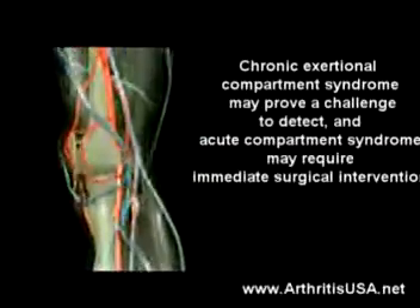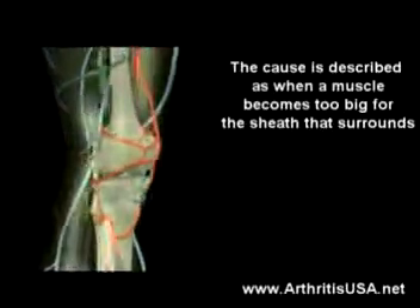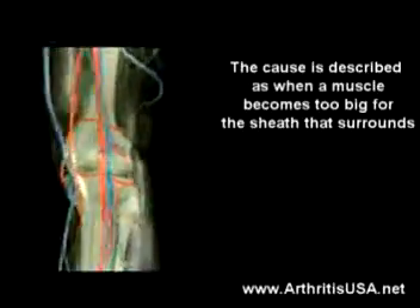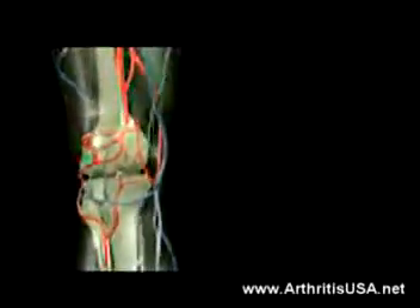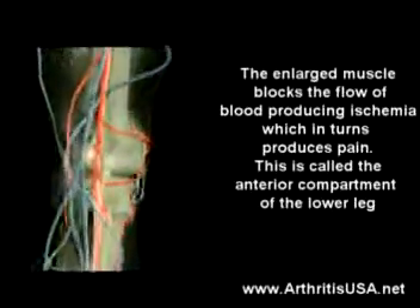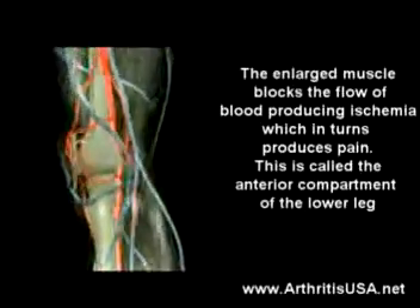The cause is described as when a muscle becomes too big for the sheet that surrounds the muscle. In other words, the muscle becomes too big that there is no more room for it. The enlarged muscle blocks the flow of blood, producing ischemia, which in turn produces the pain.